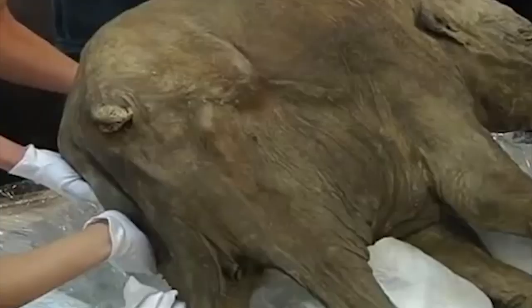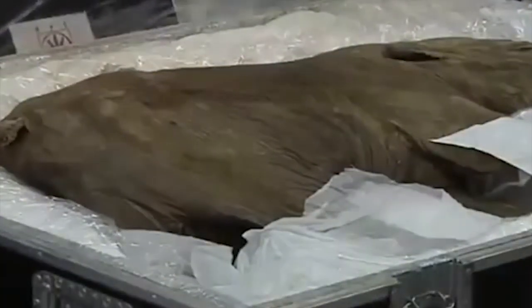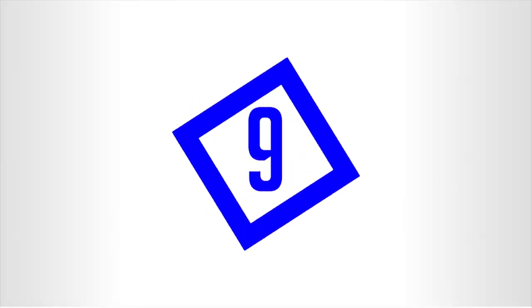Scientists and researchers love the species, and these samples are highly sought after today. That's because it's highly possible that we might be seeing this extinct species brought back to life, using cutting-edge technology to replicate the animal using its DNA.